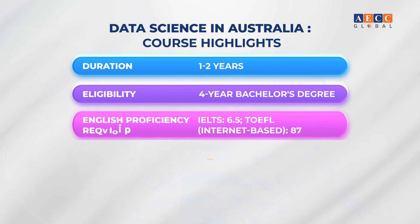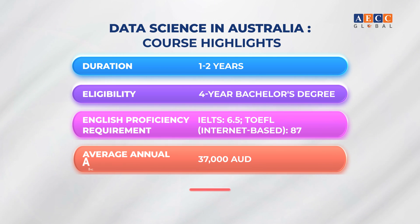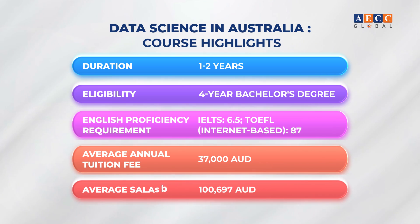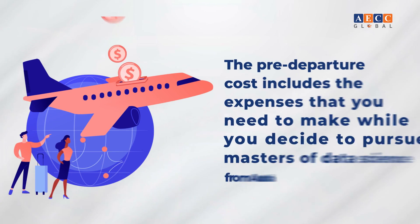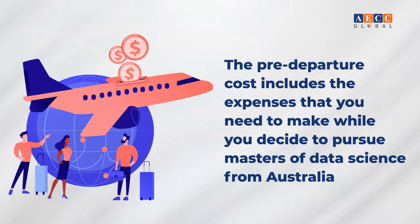Data science in Australia course highlights: duration one to two years, eligibility requires a four-year bachelor's degree or equivalent, English proficiency requirement of IELTS 6.5 or TOEFL 87, average annual tuition fee of 37,000 Australian dollars, and an average salary of 100,697 Australian dollars.